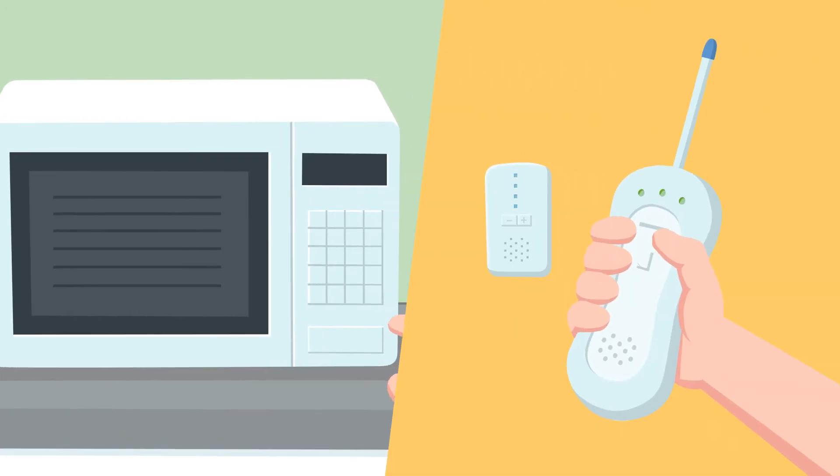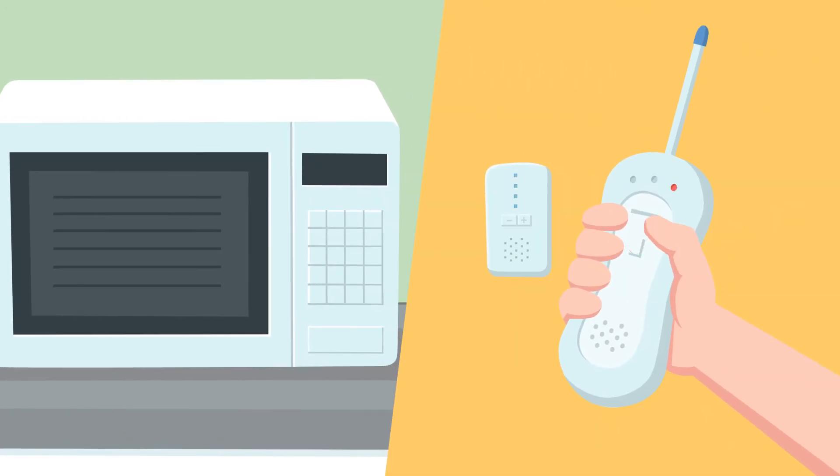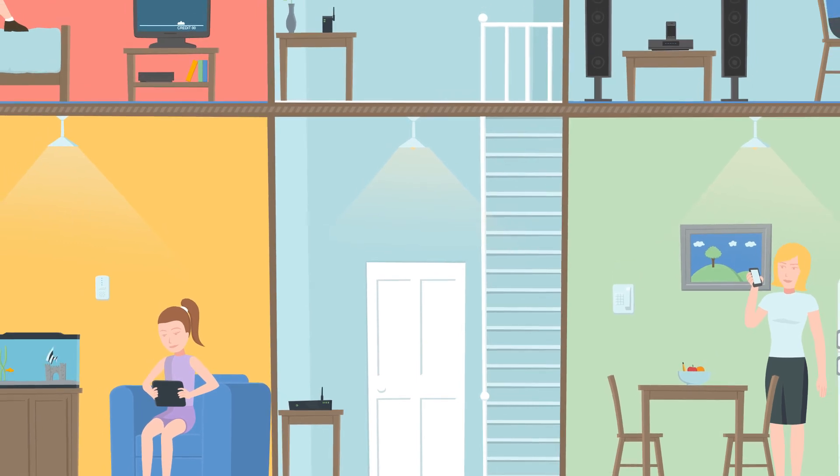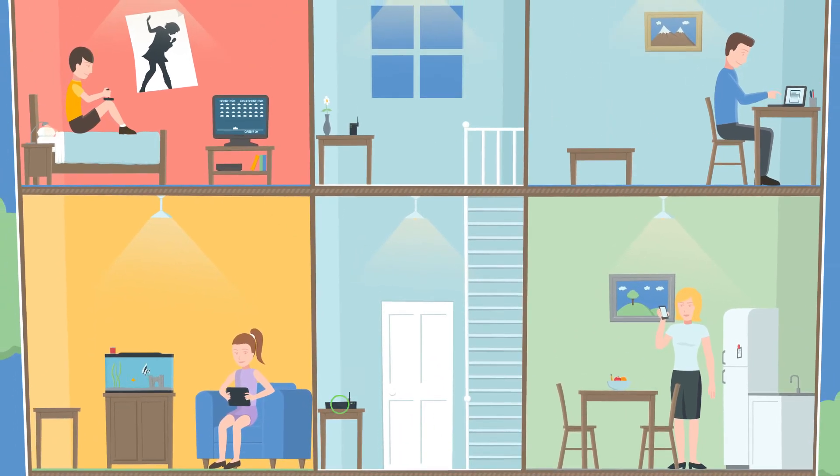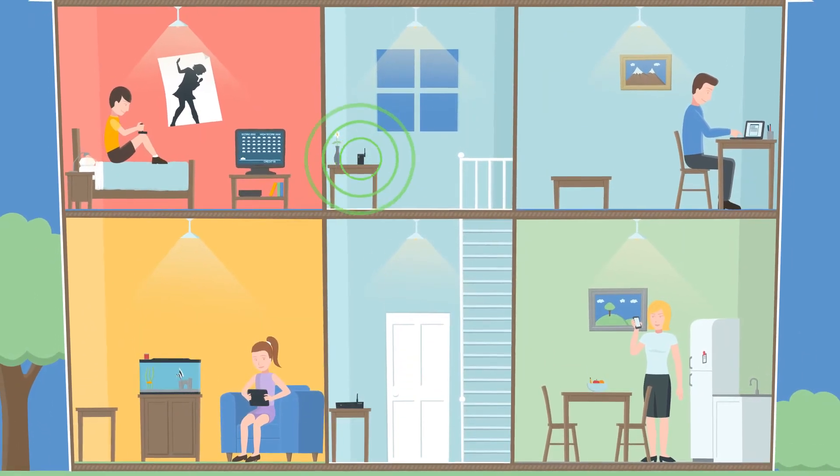Ensure all unnecessary electrical devices are turned off when not in use, or reduce the number of electrical devices in your home and those positioned near your wireless modem or between it and your devices.